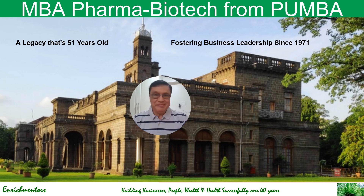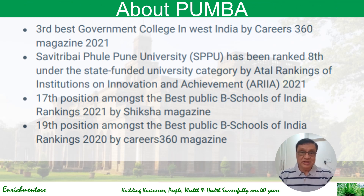Pune University MBA is a very reputed institute with a legacy of over 51 years, fostering business leadership right since 1971. It is the third best government college in Western India as assessed by Careers 360 magazine in 2021, and is ranked eighth under the state-funded university category by UTTER rankings for institutional innovation achievement, with many positions among the best B-schools in India.